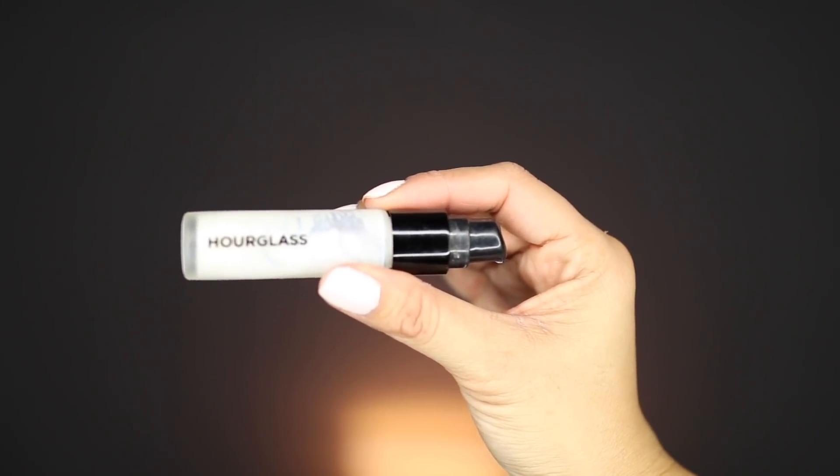Now for face primers, hands down, it's going to the Hourglass. This is the Veil Mineral Primer Broad Spectrum SPF 15. I told you guys I'm definitely all about that SPF life. This is my favorite go-to primer — if I don't know what to use, this is the one that I always grab for. It has a lotion type of texture, it smooths out your pores, gives your foundation a nice smooth canvas to lay on. The only downside is that it is quite pricey for this 0.30 fluid ounce bottle — I believe it's $18 or $19. So I try to use it sparingly.